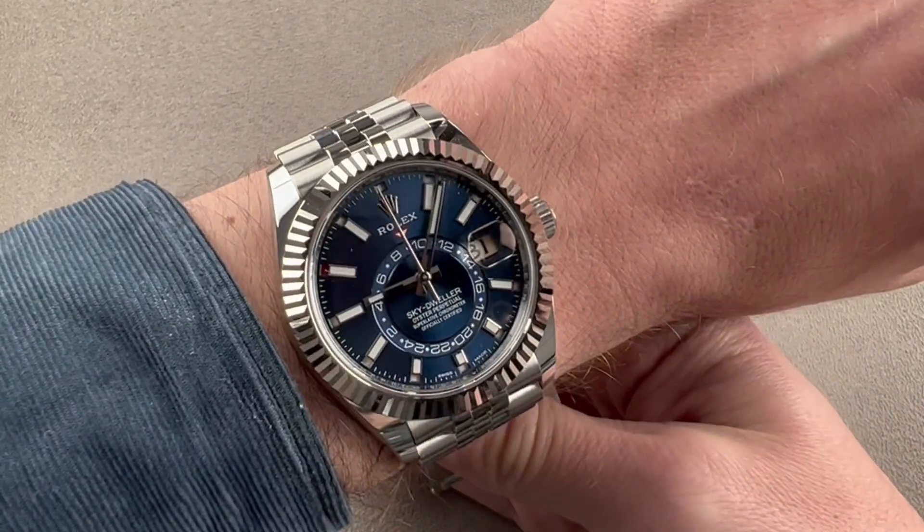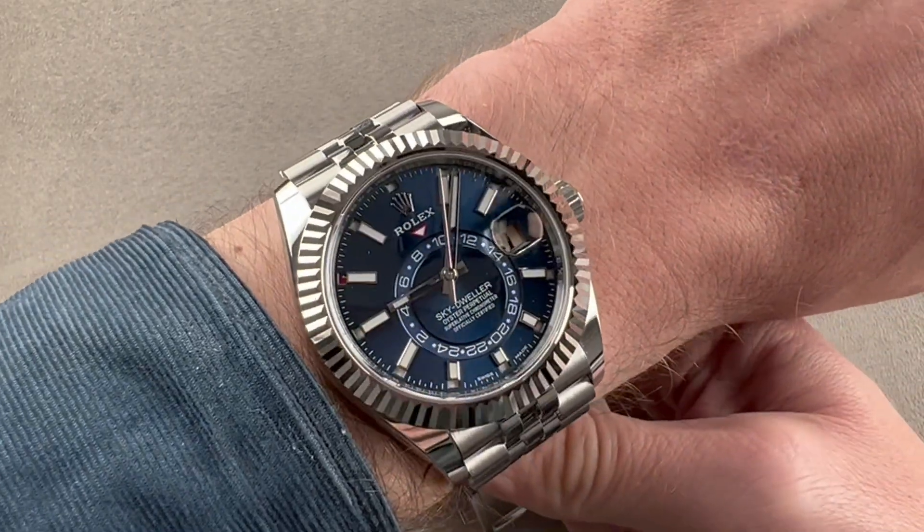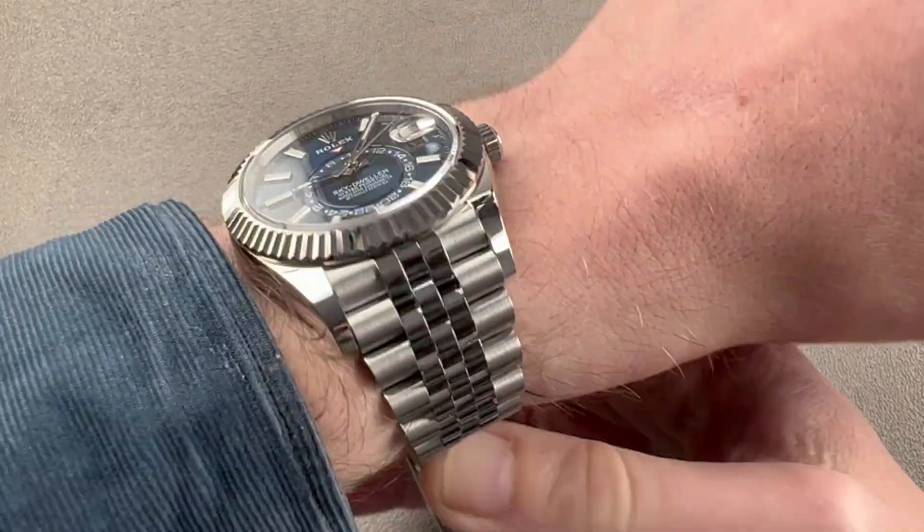On my 16 centimeter circumference wrist, you can see the watch fits well. Surprisingly, there's no real problem fitting it underneath the cuff, and the timepiece is small enough that I could recommend it for a wrist of 15 centimeters circumference.